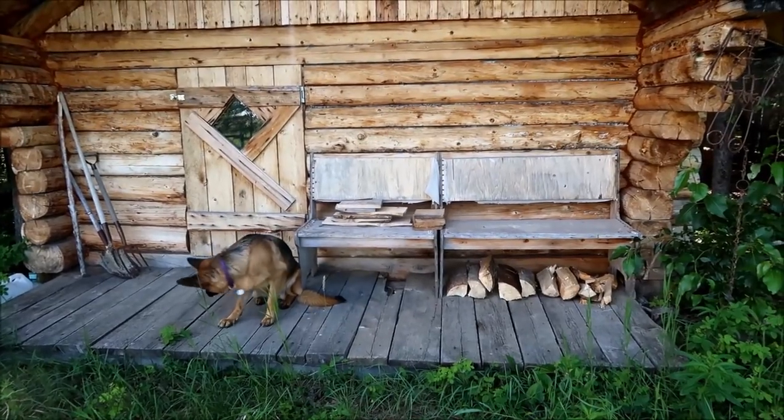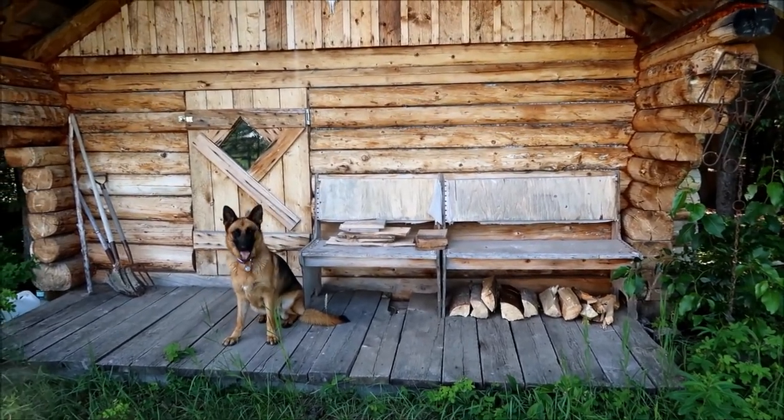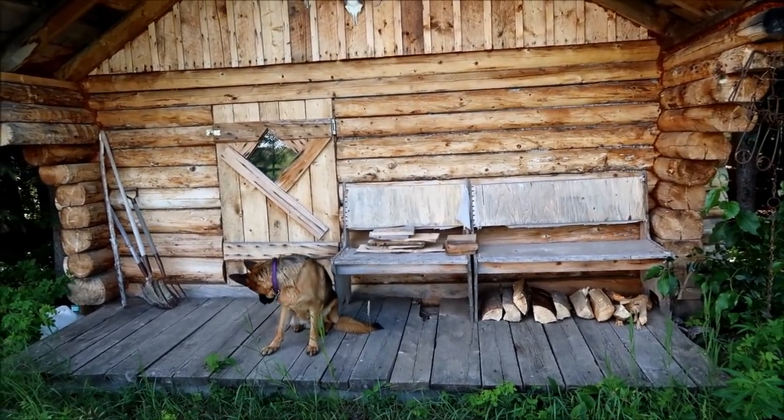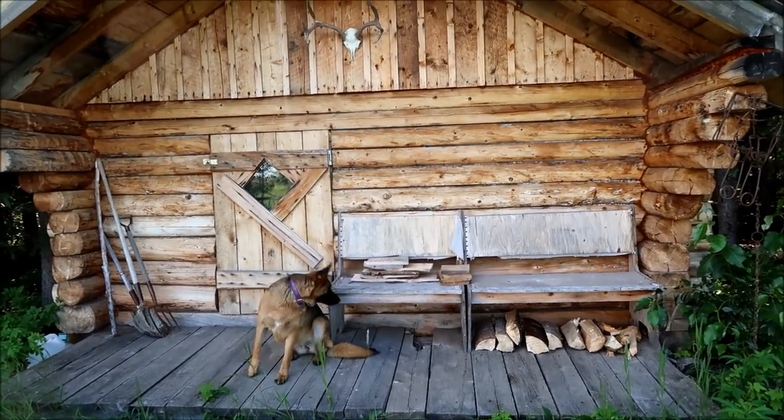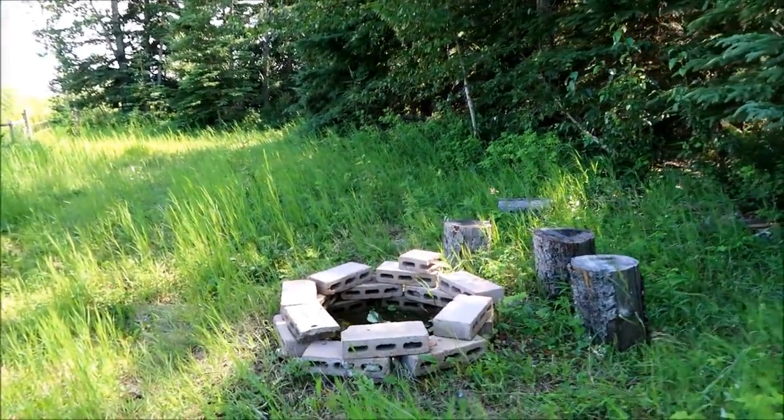So I put that firewood here under the eave of the cabin, under the bench, and I'm gonna leave it here. We're gonna come back later and build the fire. I'm gonna show you the fire pit. Here's the fire pit.